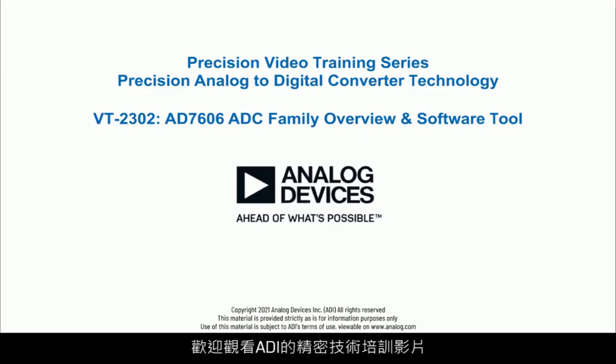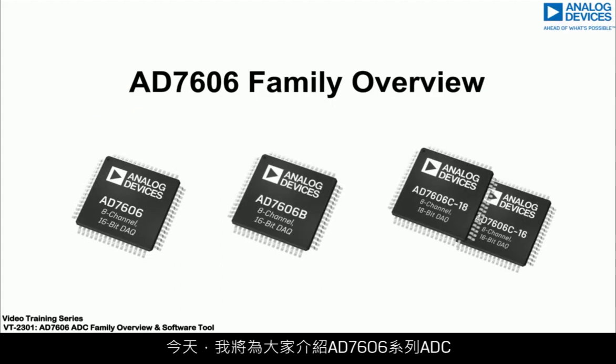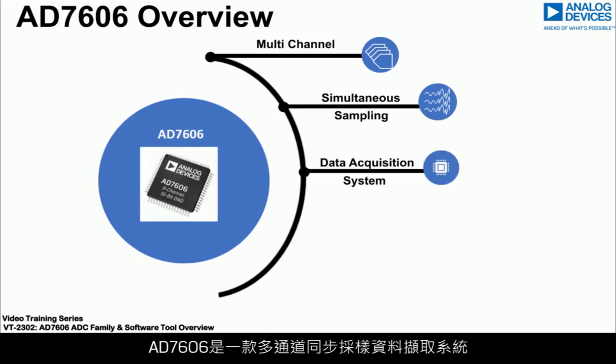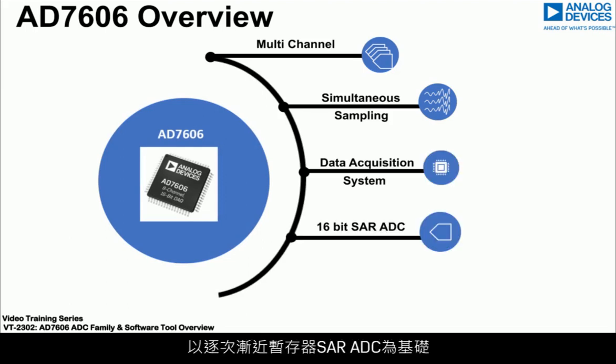Hello and welcome to the Analog Devices precision training video that focuses on precision analog to digital converter technology. Today we will bring you through the AD7606 family of ADCs. The AD7606 is a multi-channel simultaneous sampling data acquisition system based around a successive approximation register SAR ADC.